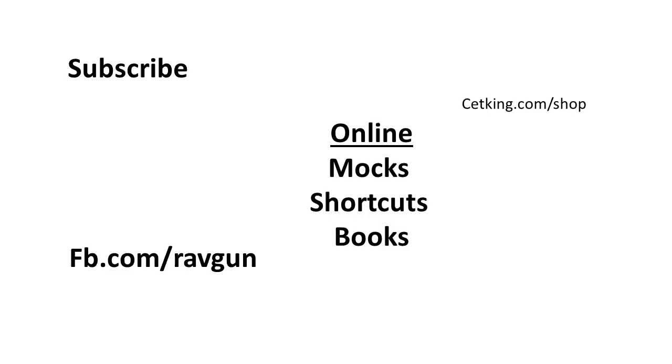Please do subscribe to my channel so you can get all the updates. In case you want to buy our mock series, books, or shortcuts for the NMAT exam, please click on the box on this side. If you have any questions, you can put them in the comment box or ping me on Facebook at facebook.com/Ravgun and I will be happy to reply to all queries.